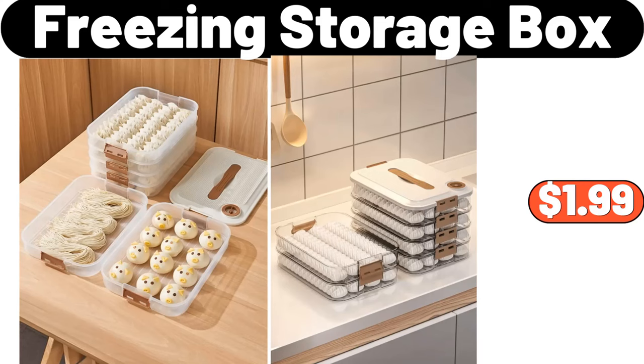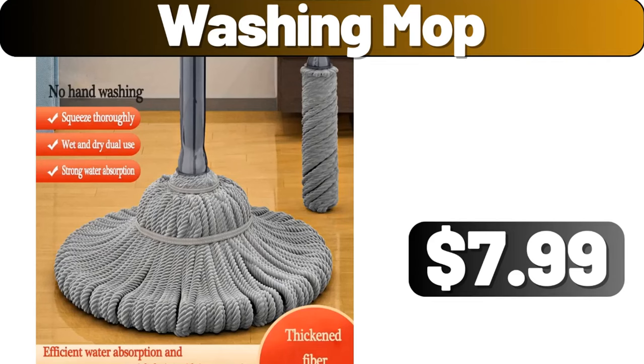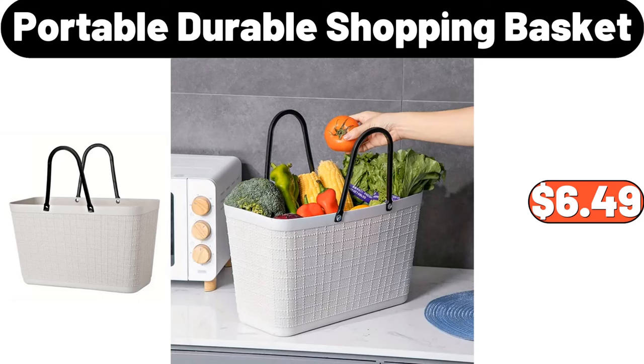Freezing storage box, $1.99. Washing mop, $7.99. Portable durable shopping basket, $6.49.